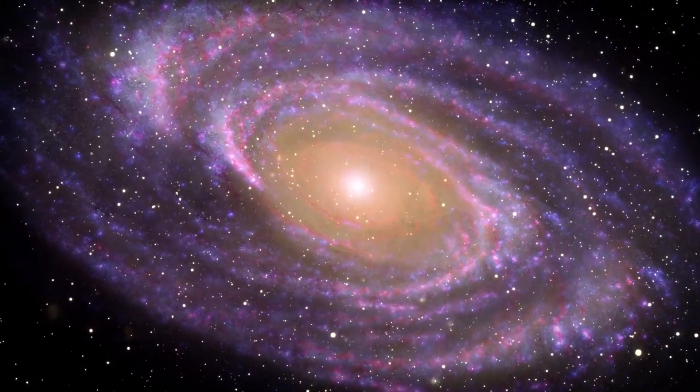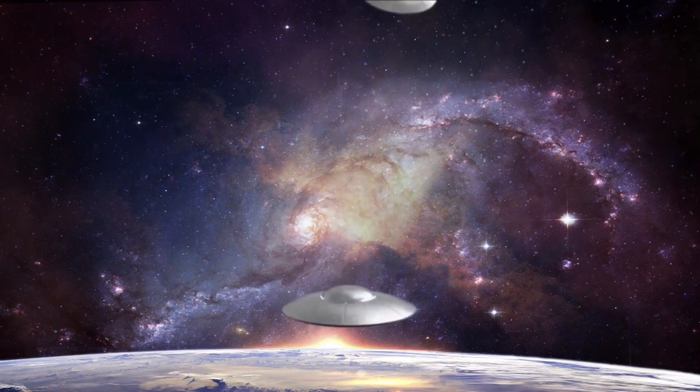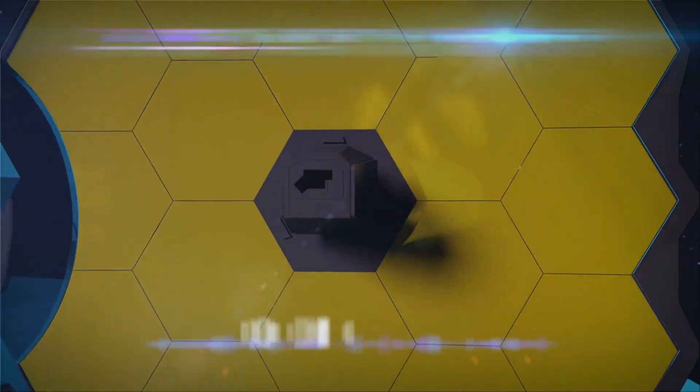Greetings, space enthusiasts. Welcome back to our channel — the channel where we unravel the mysteries of the cosmos. In today's mind-blowing episode, we delve into the groundbreaking revelations brought to us by NASA's James Webb Space Telescope.